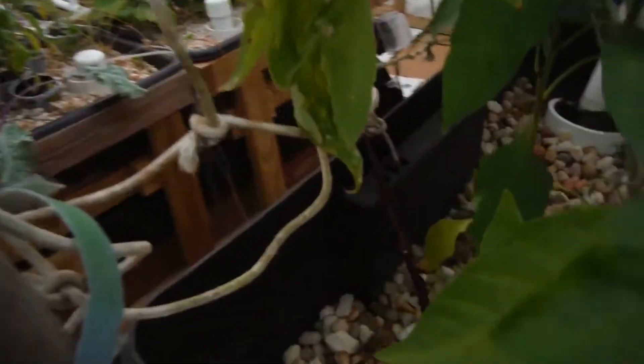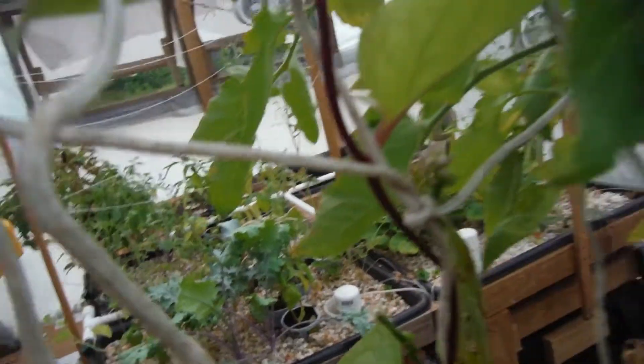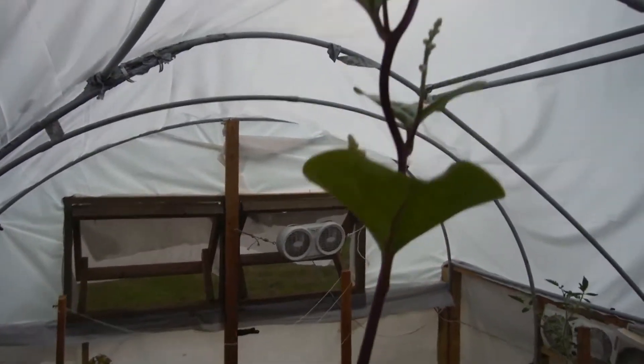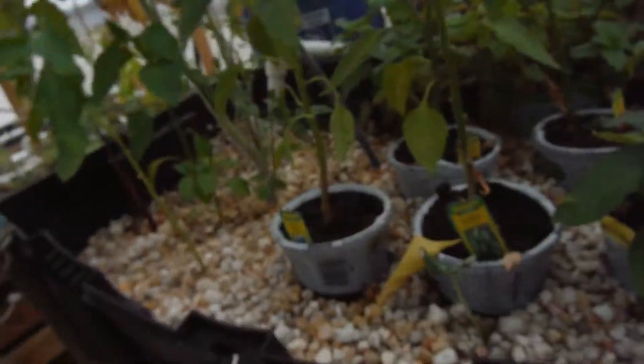My Malabar spinach starts way down here and then just takes off. We've got little berry-type pods forming all over the place. It goes all the way up to the top of the flagpole, hits the rope, goes all the way up and over the ceiling — it's starting to go across the ceiling.